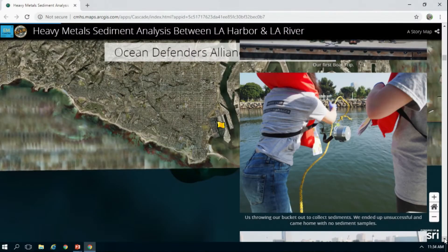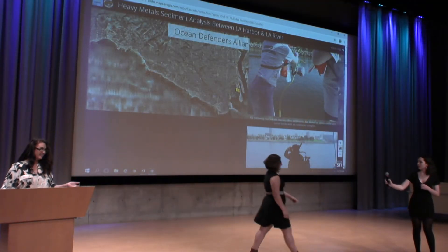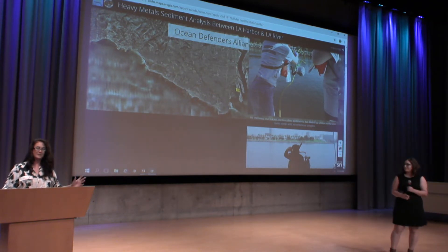After two tries of not getting any sediment samples, the captain suggested we throw the bucket in one more time. This time we'd engage the engines and slowly move the boat forward to try and collect samples. When we were pulling it up, we were really excited because it felt heavy — yet soon it felt a bit stuck. Looking at the angle of the line, I could see that it was hopelessly wrapped around the propeller and we were dead in the water.